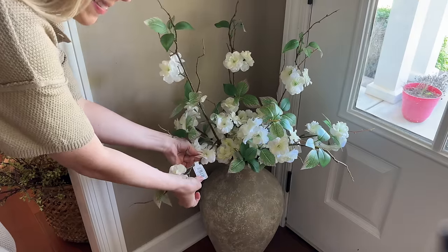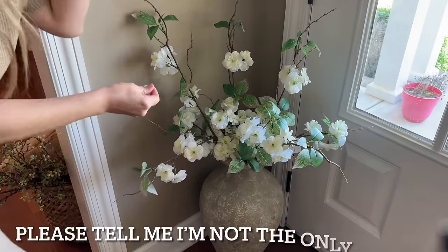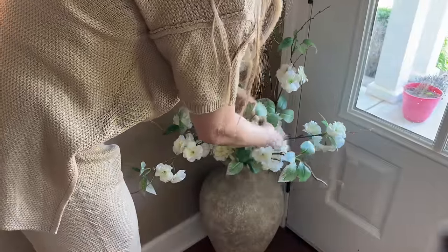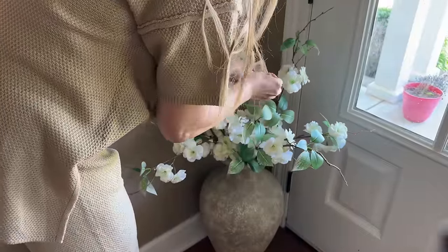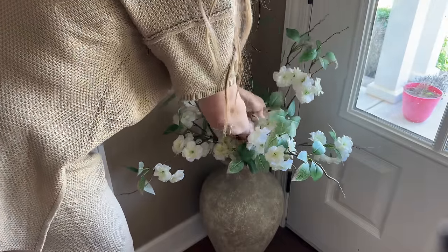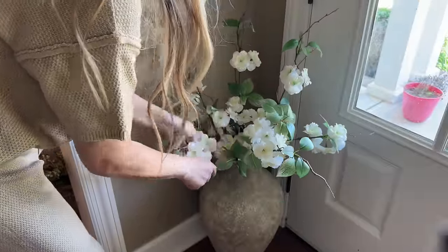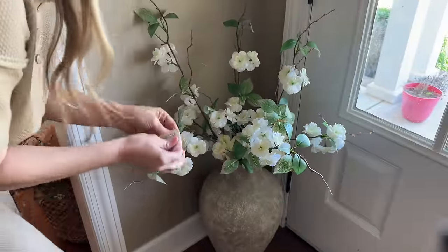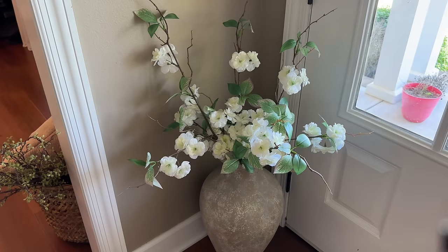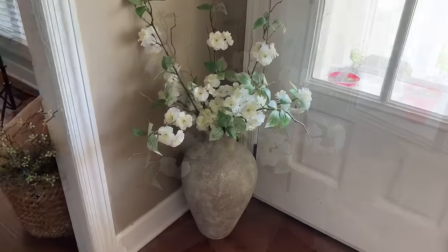I get a little tickled at myself because I'm so bad to leave price tags on things. I want to make sure that I like it before I return it, so I'll leave the tag on for a couple of days. Sometimes I'll photograph things or make a reel and I'll notice I still have the tags. I had to go through these stems and pull off all the price tags before I could get started on this video. Now that we've got that removed and under control, let me tell you about these stems.